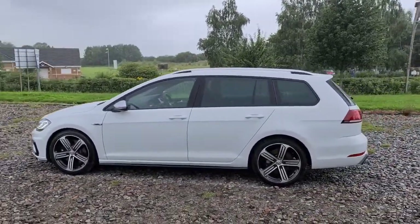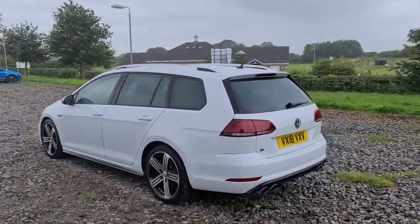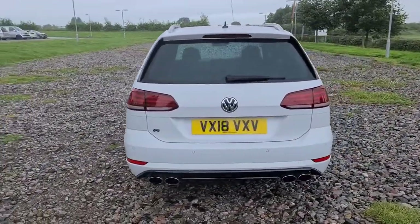Four completely unmarked, unscratched 18-inch silver alloys, privacy glass, silver wing mirrors with those lovely silver roof bars, sharp thin antenna. You also have front and rear parking sensors, quiet exhaust with the R badging.